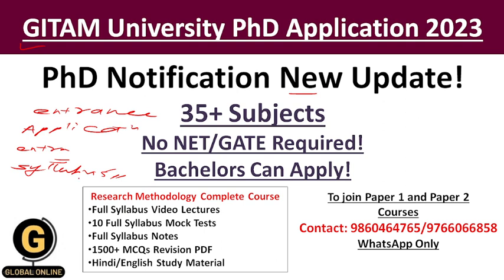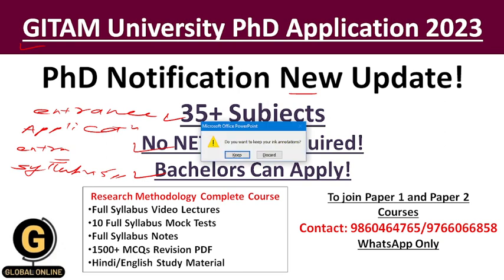There are total 35 plus subjects available. No NET or GATE is required for PhD application, and bachelors students can also apply directly for the PhD program. This video is really important to candidates who want PhD admission at GITAM University for this year, and those who have already submitted an online application earlier. Now let us begin.